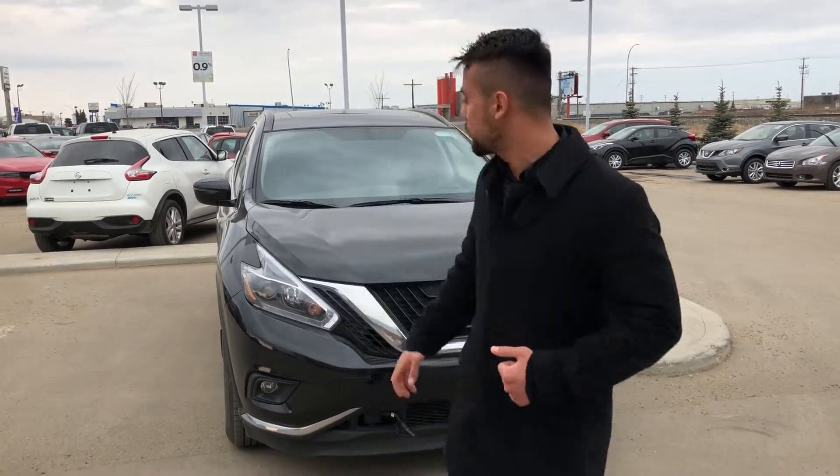Hey Rob, this is Faraz from the Aluminous Sun. I hope all is good — thank you so much for chatting with Anthony regarding the Nissan Murano, the XV edition right here.